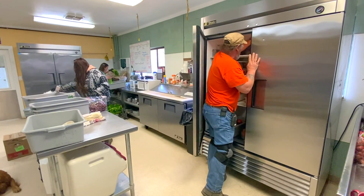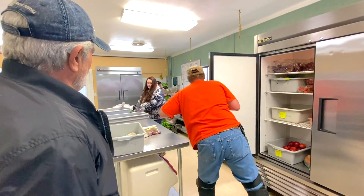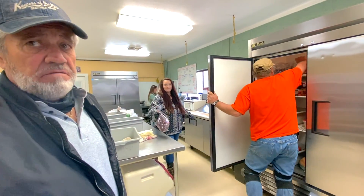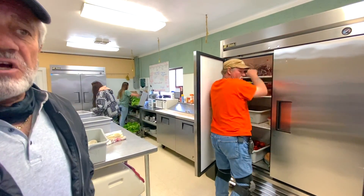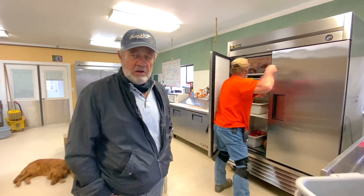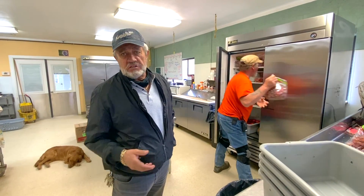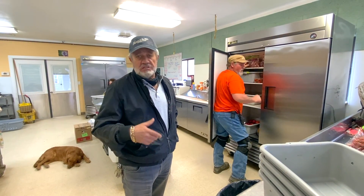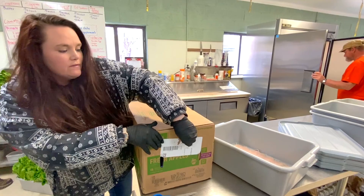We buy our apples, oranges, and bananas all by the case because we go through an awful lot of food. The only feed that doesn't come from US Foods is our hoofstock feed, which takes a variety of deer pellets, alfalfa pellets, and a wide variety of grasses. Fresh apples are our favorites for the monkeys and the raccoons.